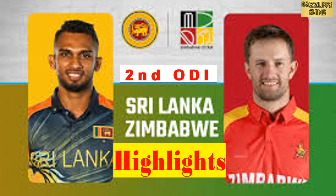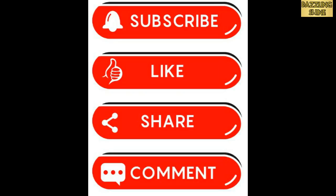So this is the end. Do leave your comments on what you think about the decider and who will perform well. If you haven't subscribed to the channel, please do so. Like, share, and comment on the video. Thank you.